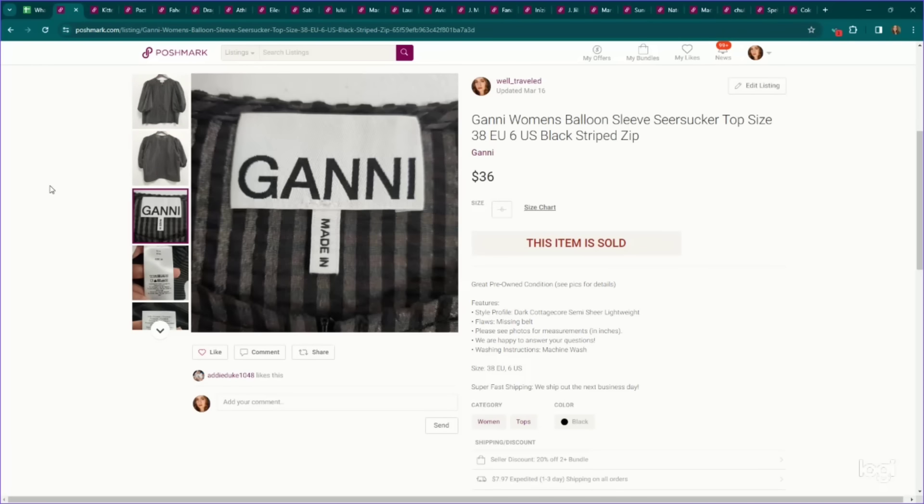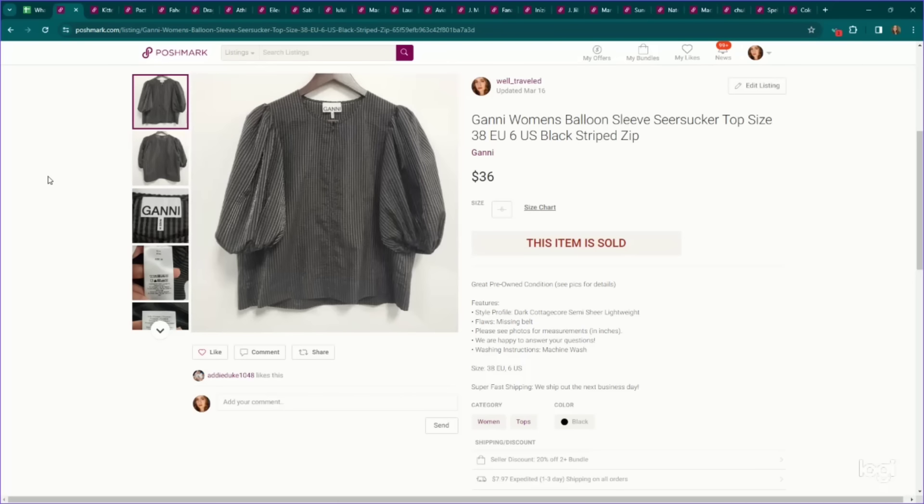This is a brand that retails for quite a bit and sometimes can sell well — it is GANNI, G-A-N-N-I. This is a balloon sleeve seersucker top. Lots of people have this brand listed for very, very high prices, however the sell-through rate is not there for me, so I list mine lower. This one was also missing its original belt, so another reason we priced lower. I listed this for around $50 on Poshmark and we accepted an offer of $36.